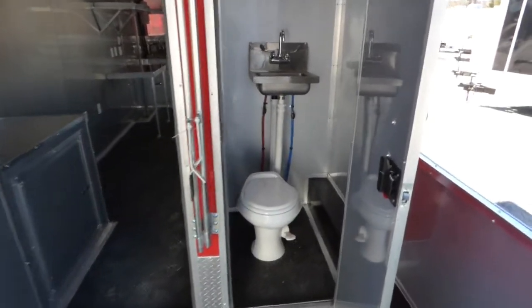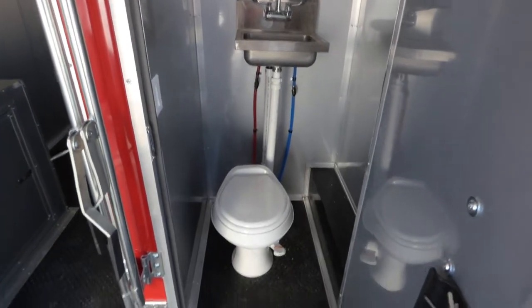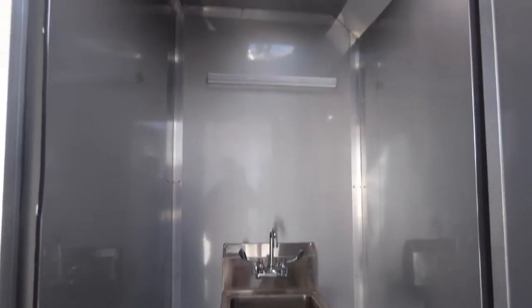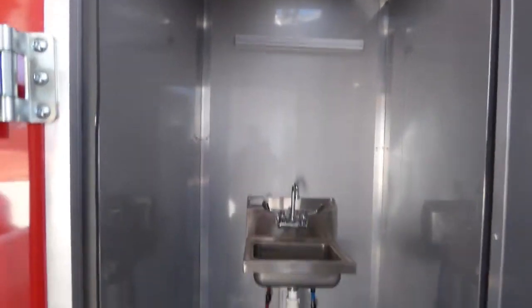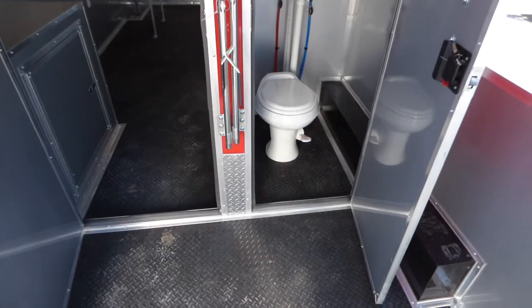We have a 100 pound propane cage here on the porch area right behind the entry door. To the right of the entry door we have a 24 inch access door that gives you access to the restroom. We have a foot flush toilet with a hand wash sink behind, our light and roof vent. Our toilet itself has its own plumbing — fresh and wastewater.